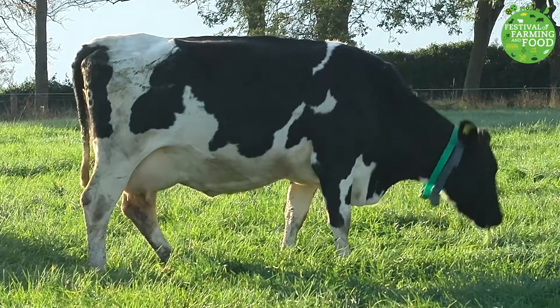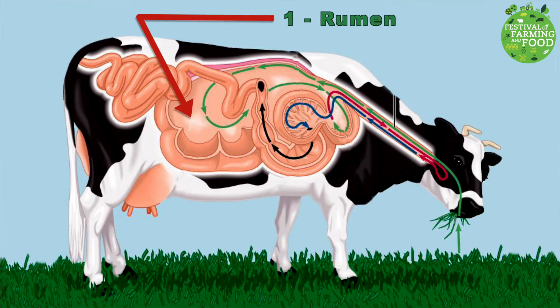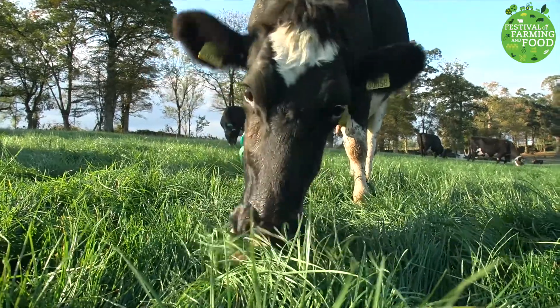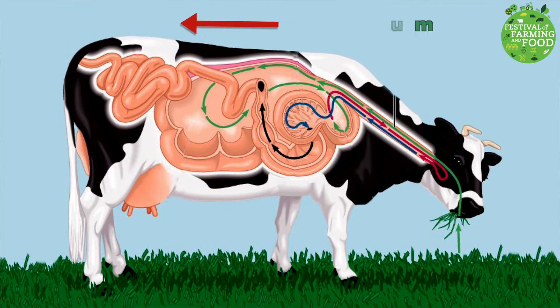There are a number of different processes that cows go through to turn grass into milk. A cow has four different compartments in its stomach, unlike us who only have one. Cows are called ruminants. The first compartment of a cow's stomach is called the rumen. When a cow is out in the field grazing, she eats all the grass and swallows it half chewed. In the rumen, water and other digestive juices are added to the grass and it begins to break down — this is the first stage of the digestive process.